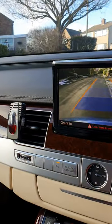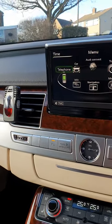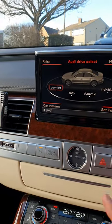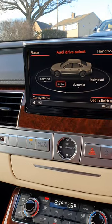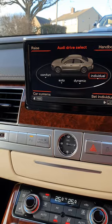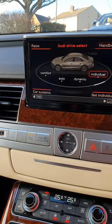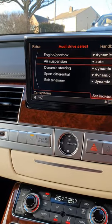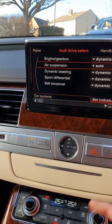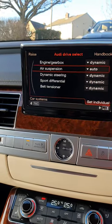Now push that up and go through the MMI system. We've got the phone connectors there, you've got the car stuff there where you can raise and lower the car, set the car to your specific mode — I've got it in comfort. Press that button there, go to individual, and you've got engine, gearbox settings, seatbelt tension, adaptive steering, and adaptive suspension, and how hard it rides.